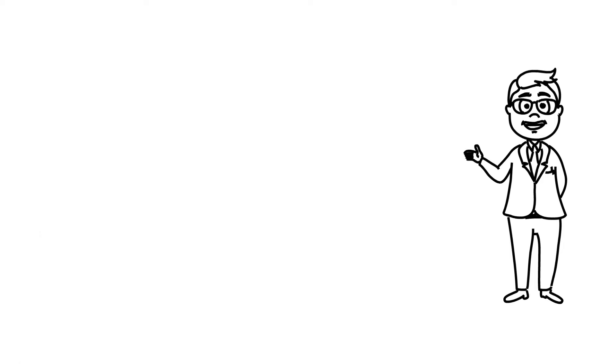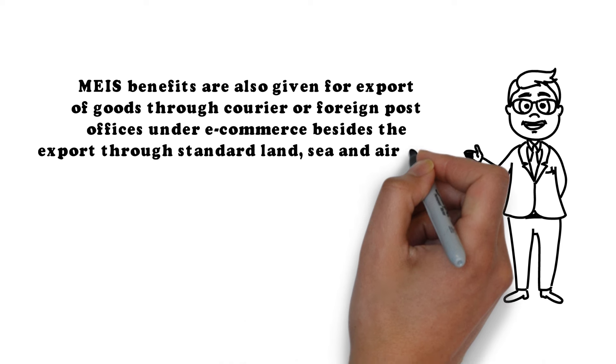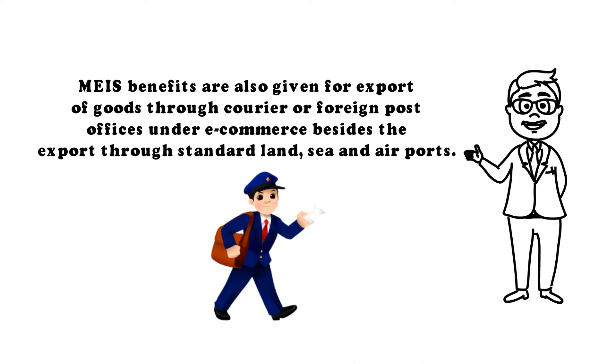MEIS benefits are also given for export of goods through courier or foreign post offices under e-commerce, besides export through standard land, sea, and airports.